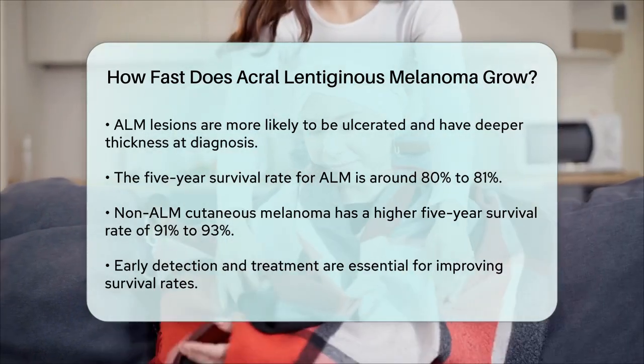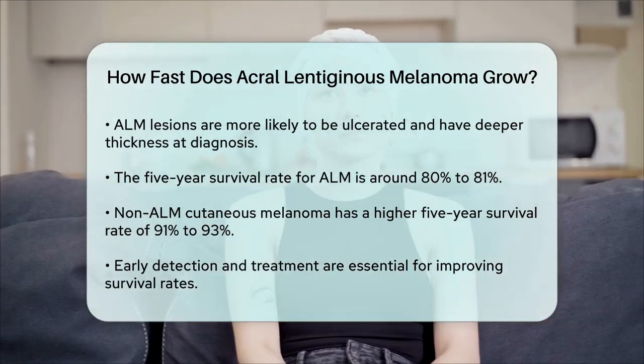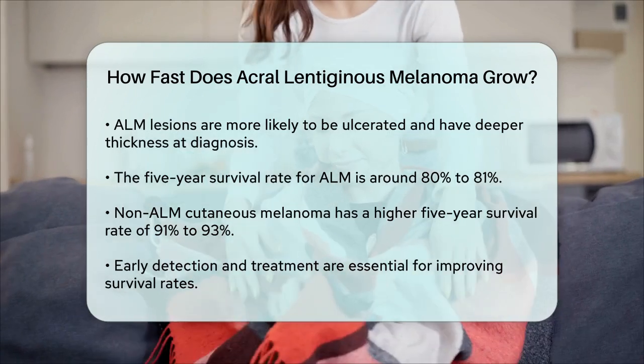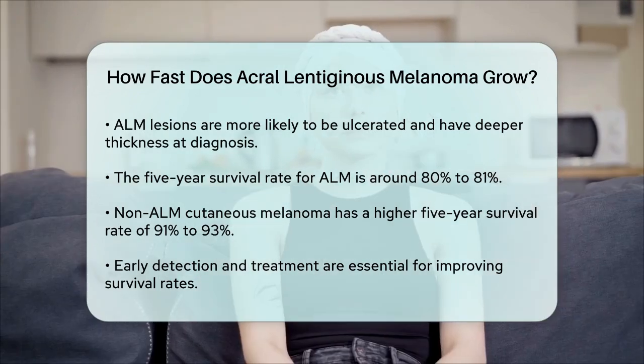To summarize, while the exact speed of ALM growth can vary, it is generally a slow process that can span several years. However, early detection and prompt treatment are critical for improving survival rates, as delayed diagnosis often leads to a worse prognosis.